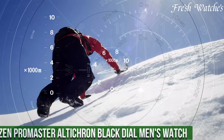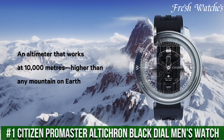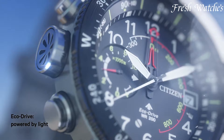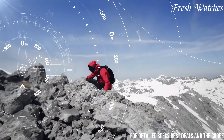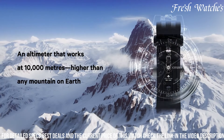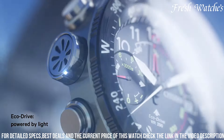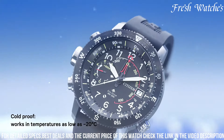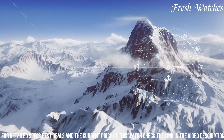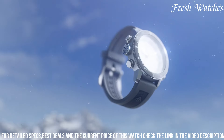Number 1: Citizen Promaster Altichron Black Dial Men's Watch — a true adventurer's timepiece. This watch combines robust functionality with a sleek design. The altimeter allows you to track your altitude during mountainous escapades, while the compass keeps you on the right path. The bold black dial with luminous hands and markers ensures readability even in the most challenging conditions. The durable stainless steel case and bracelet guarantee longevity and resilience during outdoor adventures. With Citizen's EcoDrive technology, you're powered by any light source, with no need to worry about battery changes.